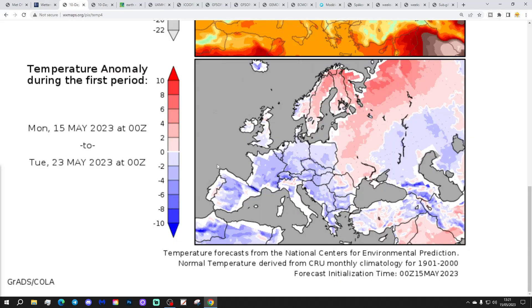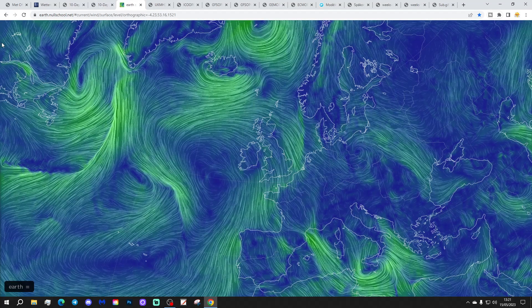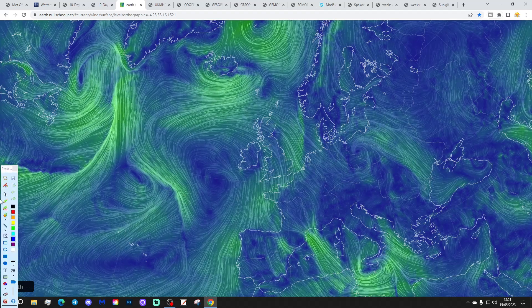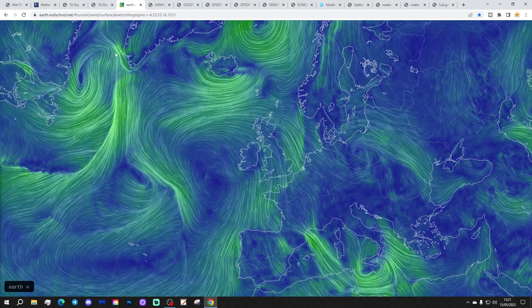Temperature anomalies on the 15th to 23rd of May: just a little bit below average in England and Wales, near normal further north. I expect these to start trending warmer over the coming days. And precipitation anomalies from the 15th to 23rd of May: most areas coming out dry on average, western regions particularly so. We're pulling down a little bit of a cool northerly wind today, so the next two or three days will be quite chilly, with high pressure just out to our west bringing down that northerly.